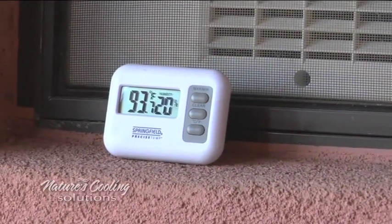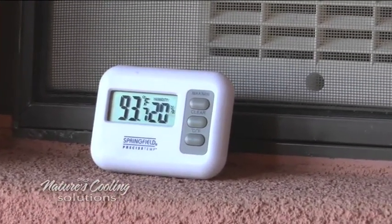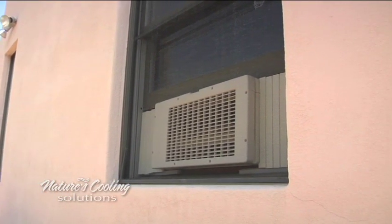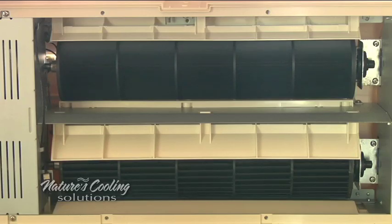EcoBreeze provides seamless integration with air conditioning. How does it work? EcoBreeze has indoor and outdoor sensors continually monitoring inside and outside conditions to automatically cool with fresh outside air when it's available. When temperatures can swing up to 30 degrees daily, cool fresh air is available in all but the hottest parts of the day — and it's free.